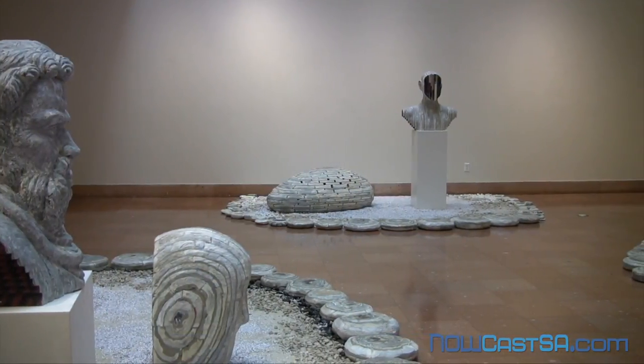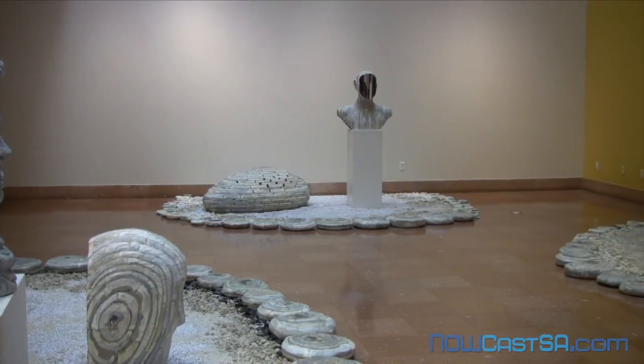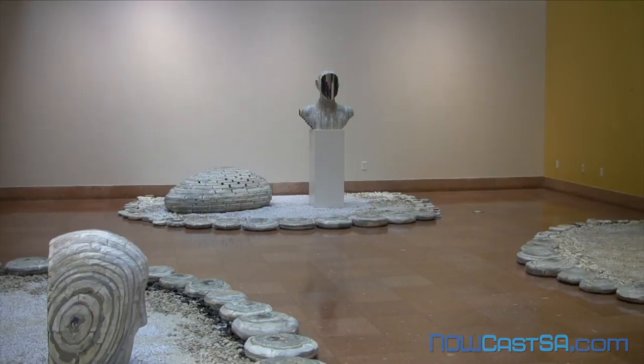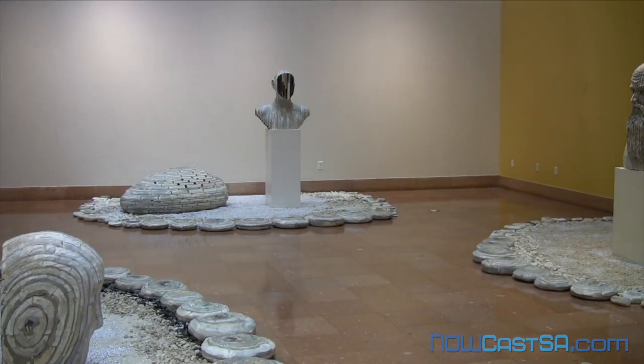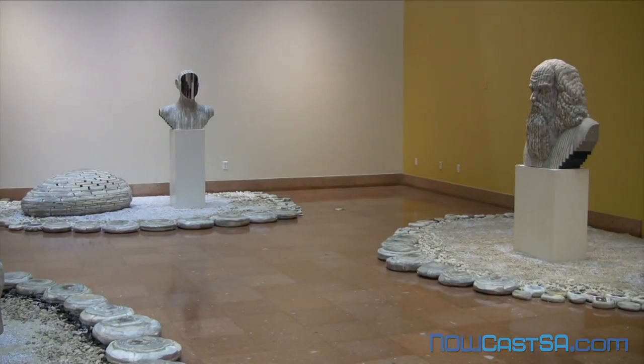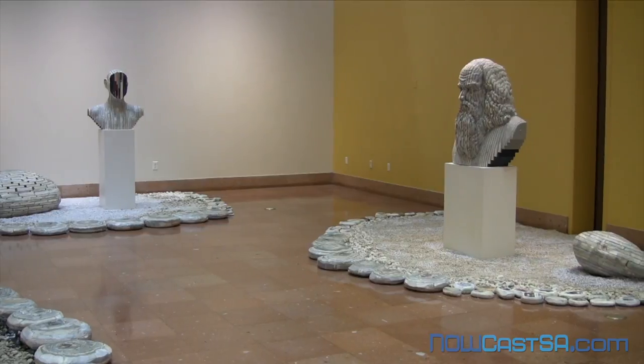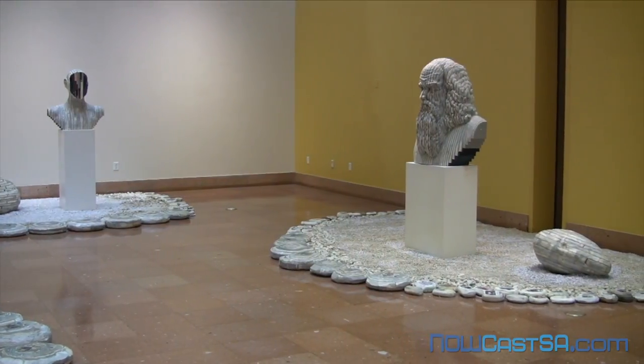Two of the busts have faces made of book titles. Longbin Chen said he did that to show how a person's character relates to their education and what kind of book one has read. When we have meaningful conversations with each other, said Longbin Chen, we can go deeper than the face to relate to the knowledge and culture that is on the inside.